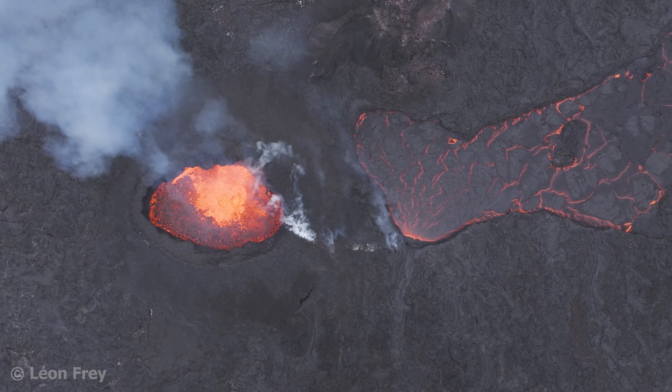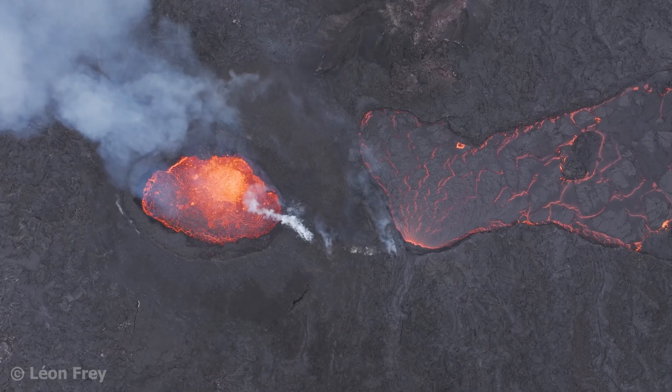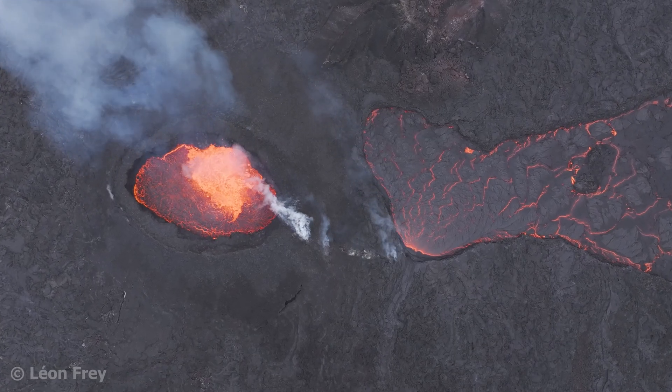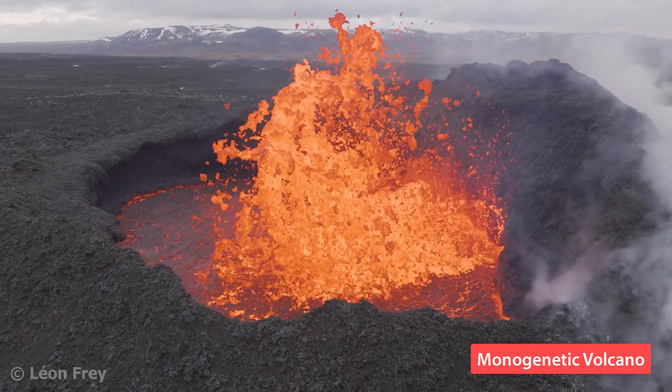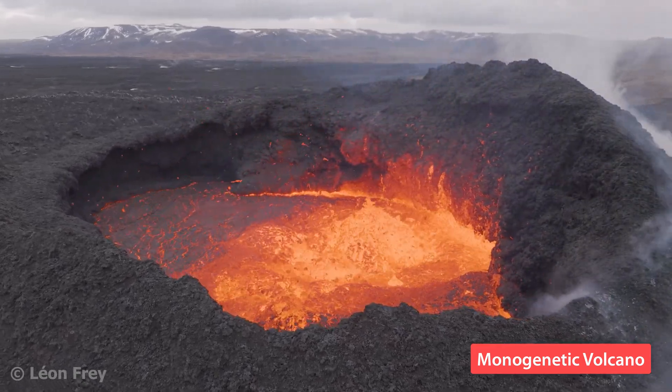We differentiate between volcanoes that only erupt once — so-called monogenetic volcanoes — and volcanoes that erupt several times, called polygenetic volcanoes. The volcano in Iceland is monogenetic. After the eruption is over, this cone will never erupt again.